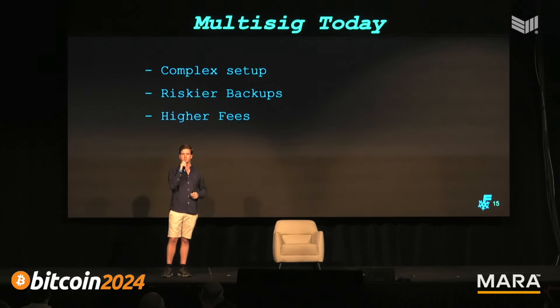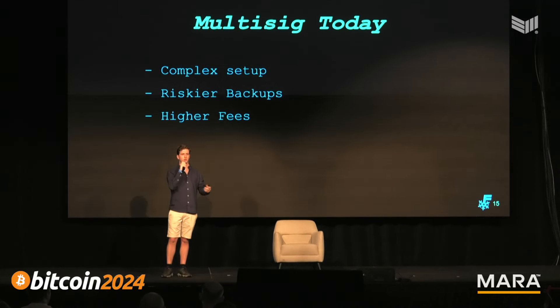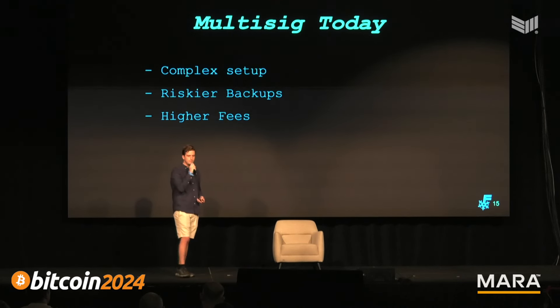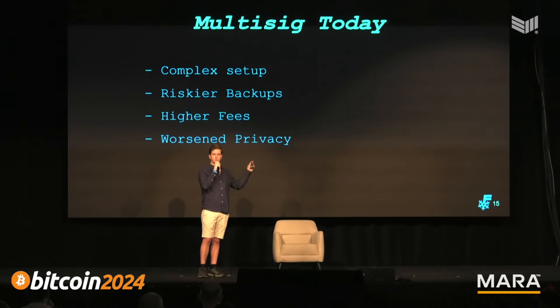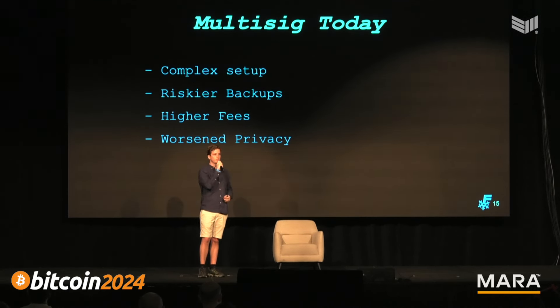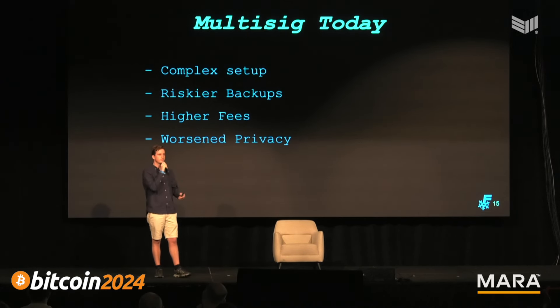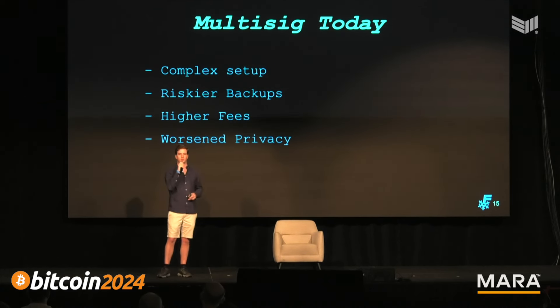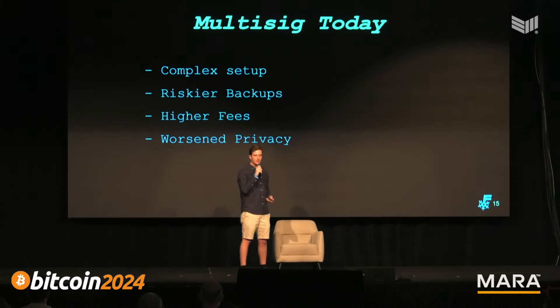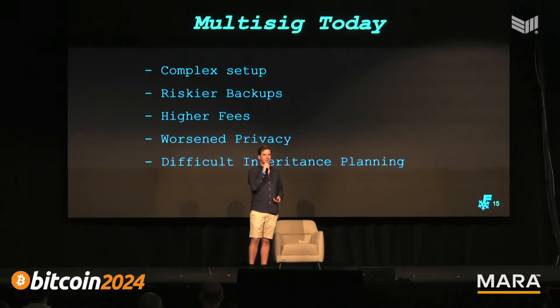Multi-sig today also means much higher fees because transaction scripts are much bigger than a single-signature transaction. For a 2-of-3 you pay about twice as much in fees; for a 5-of-8 or 10-of-20 you're seriously hurting on fees. You also have bad privacy — the script you publish on-chain lets anyone see it came from a 2-of-3 or 3-of-5 multi-sig, making it easier to link your transactions and revealing your security setup to potential attackers. Multi-sig today also leaves a lot to be desired for inheritance planning.